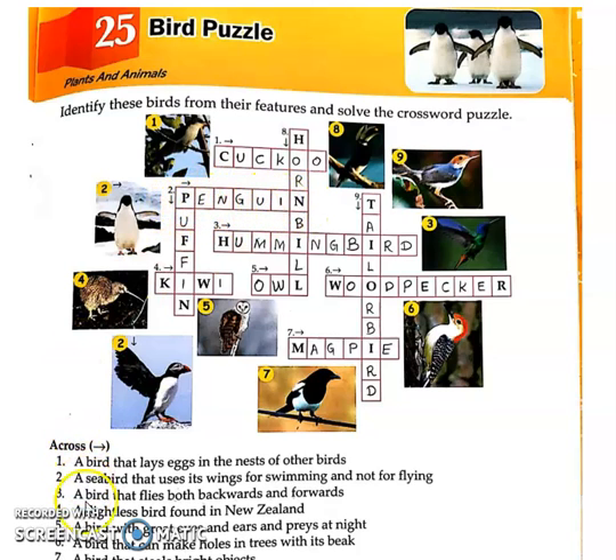Third across clue: a bird that flies both backward and forward. The third answer is Hummingbird.